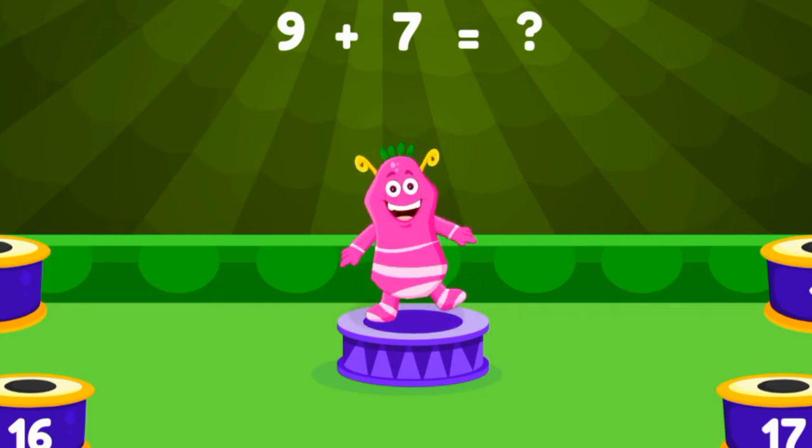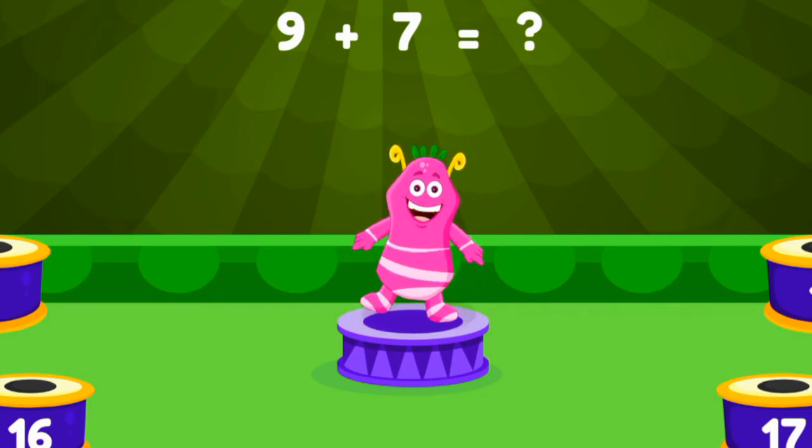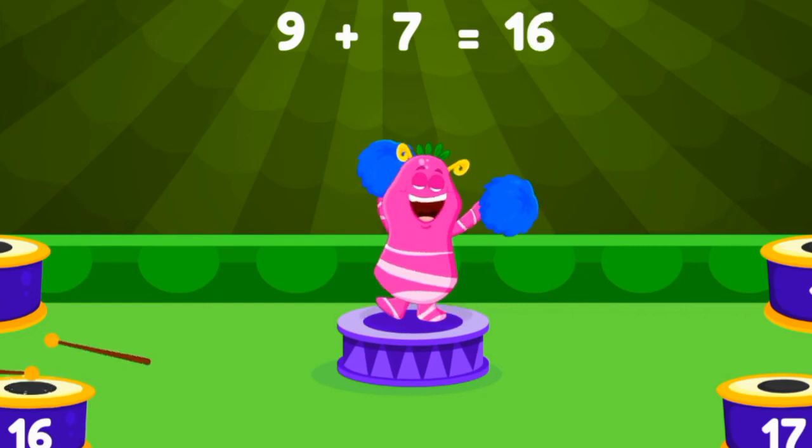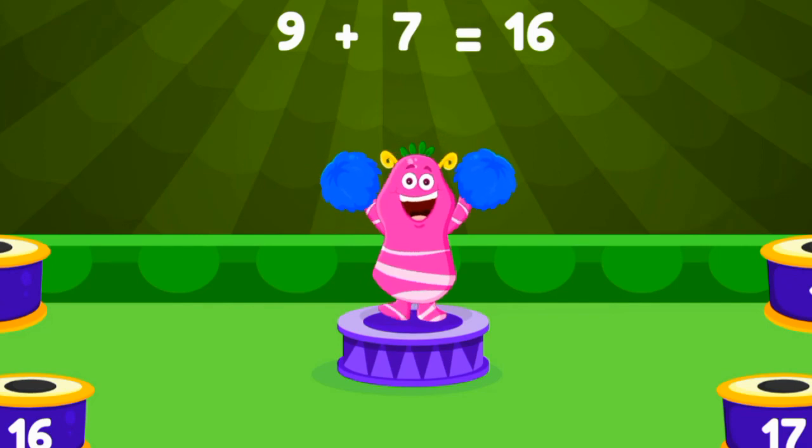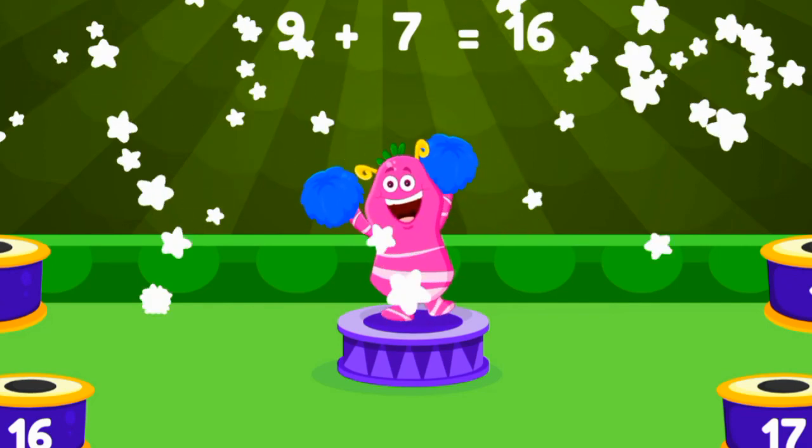Two. Three. Three. Nine plus seven equals sixteen. All right!